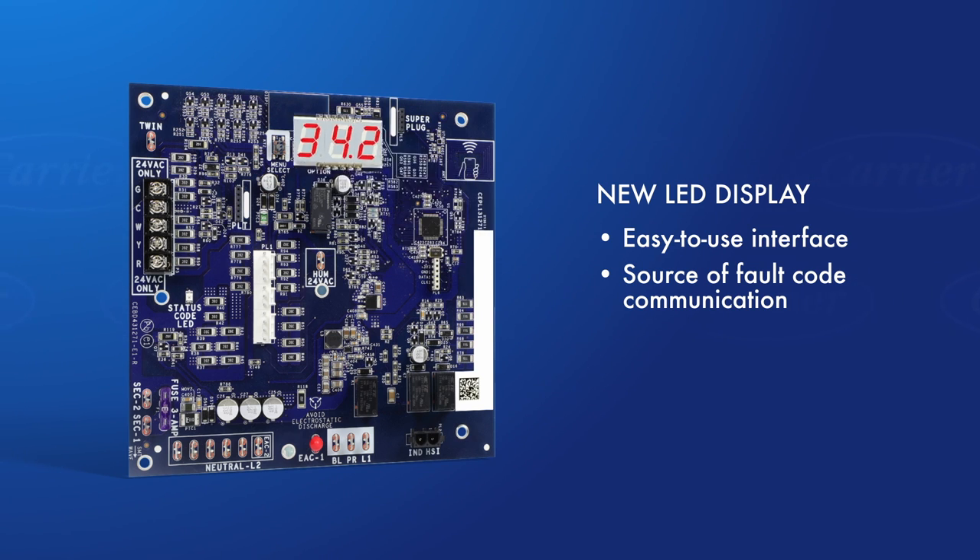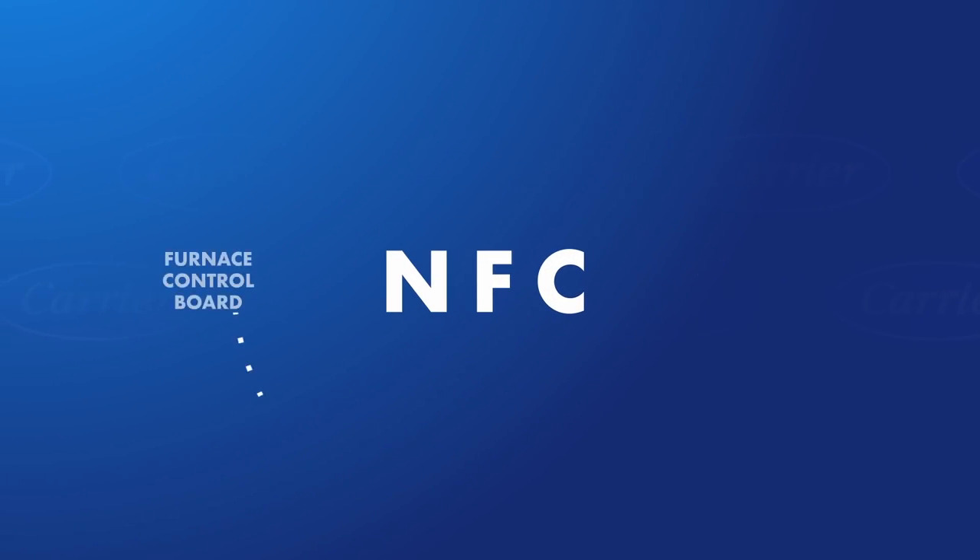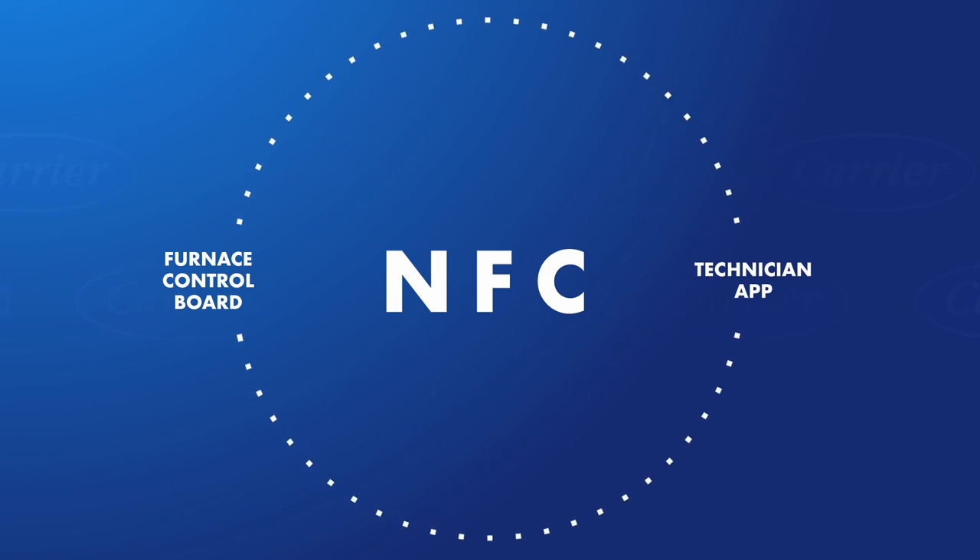The most impressive feature of this new control board is the integration of patent-pending near-field communication, or NFC, which enables communication between the furnace control board and our technician app. NFC technology is the same technology used for credit card tap-to-pay systems and paying via a smartphone.